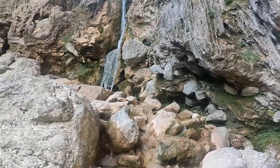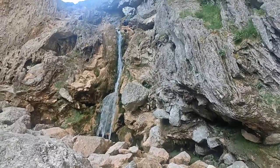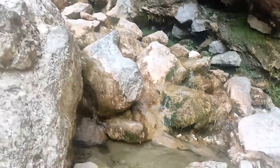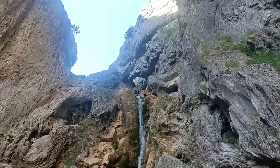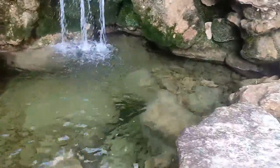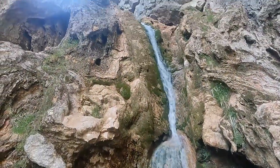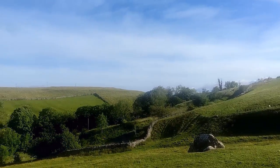The view from Gordale Scar, Malham — you can see the waterfall. This is what they call the Scar.